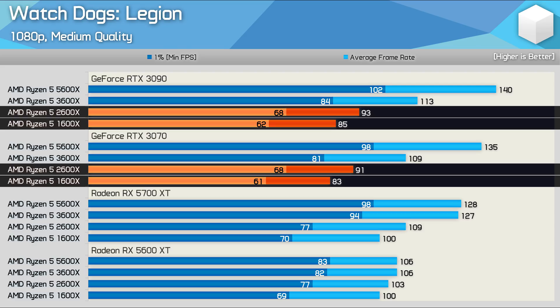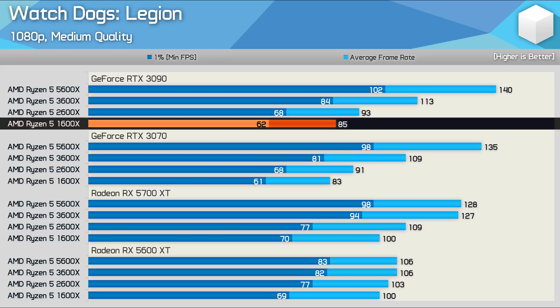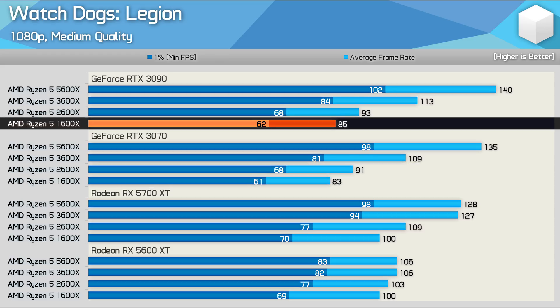Typically, the takeaway here would be that the Ryzen 5 1600X is good for a maximum of 85fps on average in Watch Dogs Legion using the medium quality preset, regardless of GPU power. Even if a much faster GPU existed, we'd still see the same 85fps limitation. This is the conclusion all reviewers and testers would come to, as it is technically correct — at least when using a GeForce GPU.